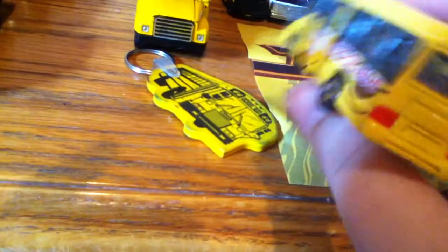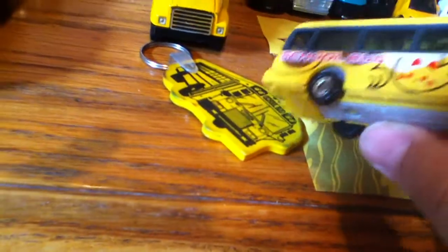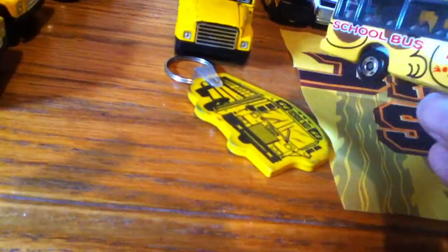This is the Toyota Coaster, made in Vietnam — it's a Tomica toy. Thanks for watching. If you have any questions or comments, please leave them below.